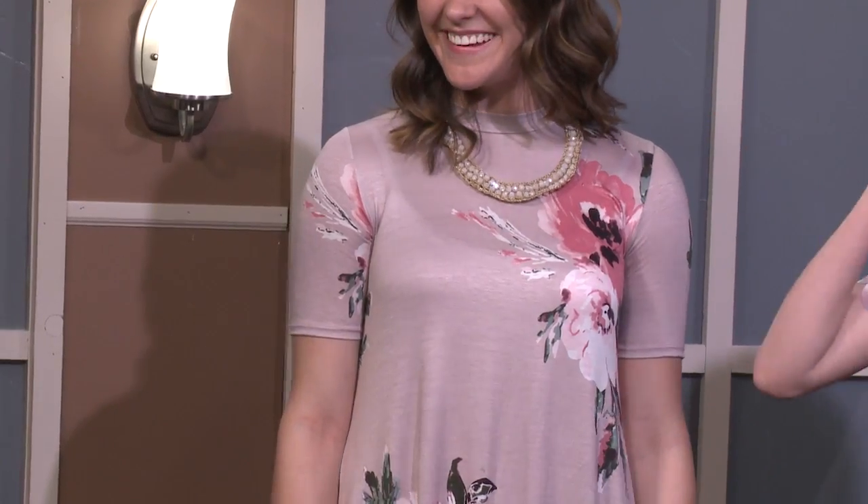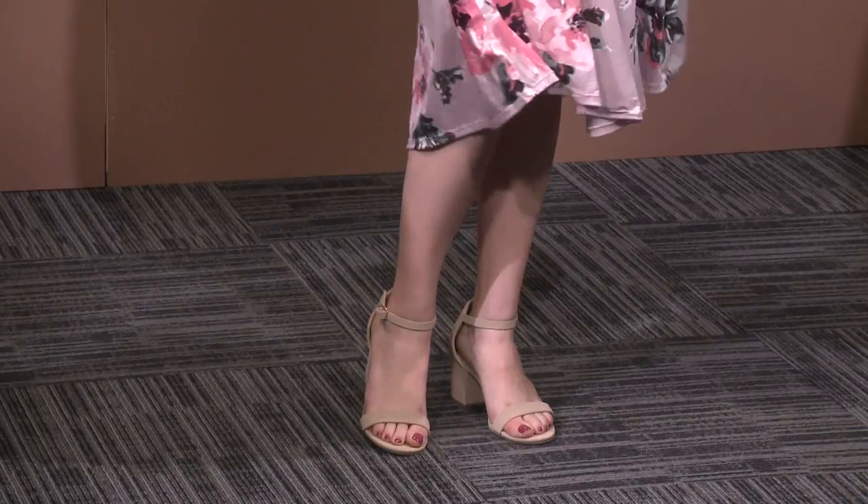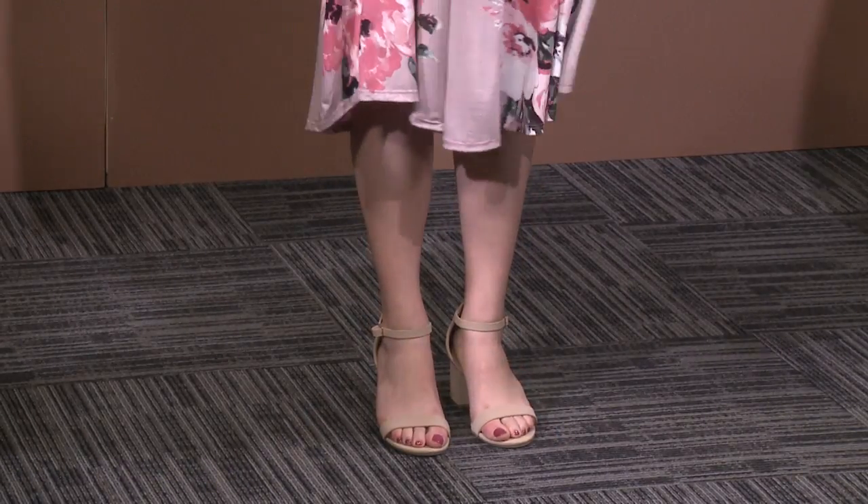Next is Rachel in a trapeze dress — one of the signature styles at My Sister's Closet. A trapeze dress is fitted at the shoulders with a higher neckline, then flows down freely. People love it because it hides what they don't want to show while still being flattering at the shoulders. This one brings in pink and floral.